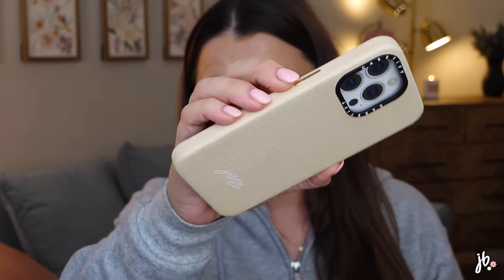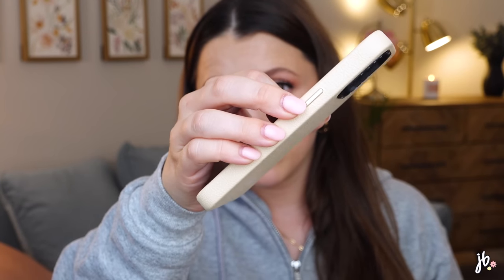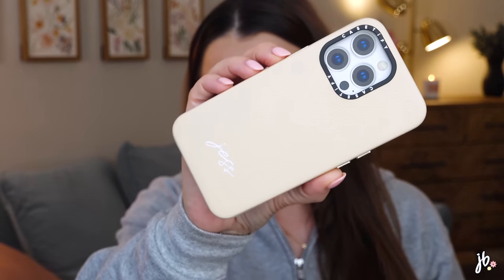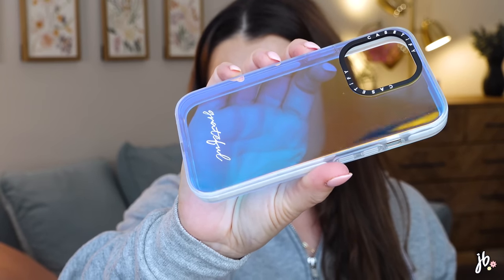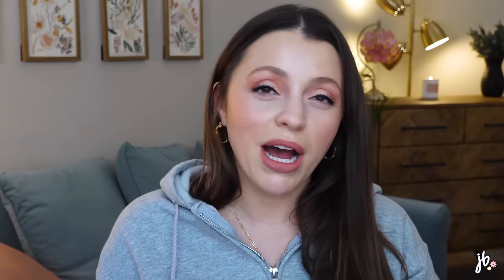I got one personalized with my name across the bottom — it has a leather feel and gold detailing on the buttons, which is so beautiful. I also have one that's holographic with the word 'grateful' on it — kind of a word I'm trying to keep in mind, and if I had a word of the year, that would probably be it. Casetify cases are also a great gift idea for friends and family.